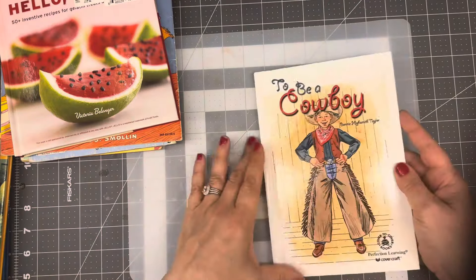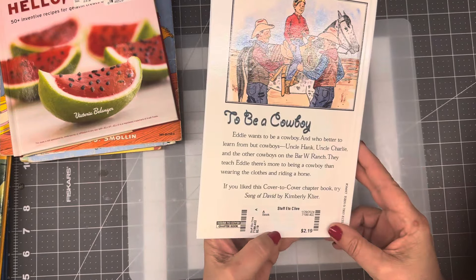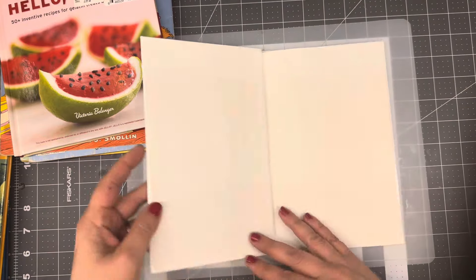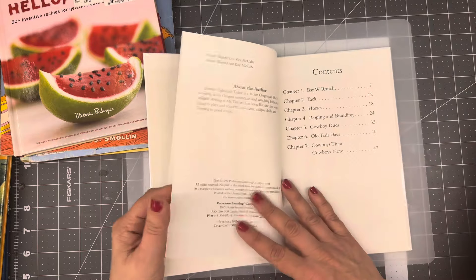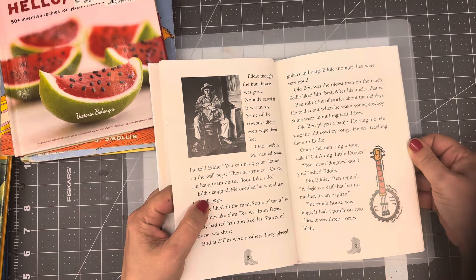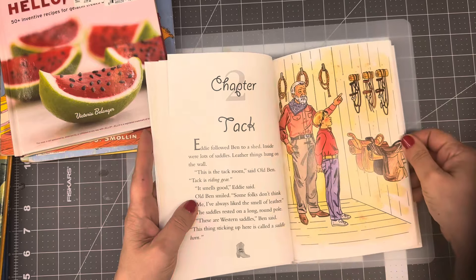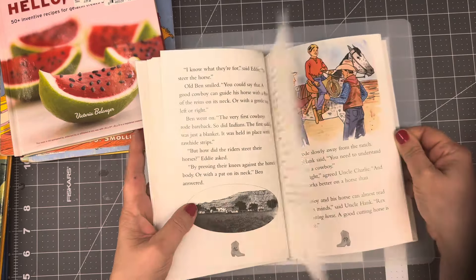To Be a Cowboy — this one was also 80% off at the consignment store. It's from 1999. I need another cowboy book — oh my goodness. But I liked the size of it, and I loved that they had both illustrations and photos. There's something about books that have both — it just makes me happy.